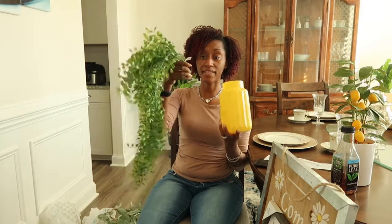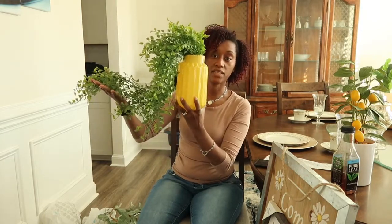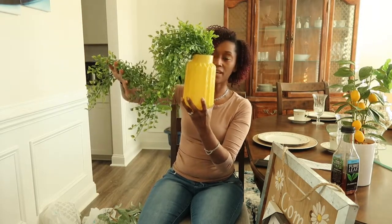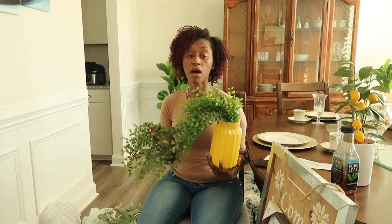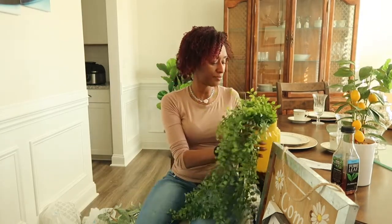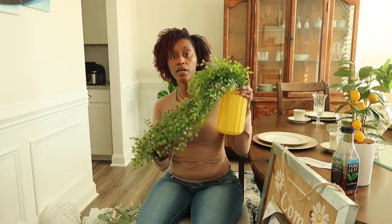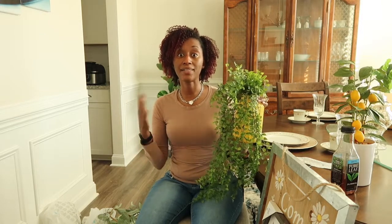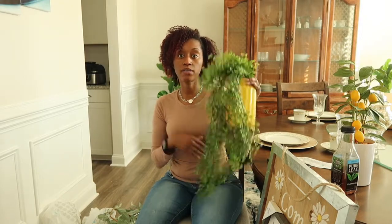I also bought this vase for $16.99 and this greenery for $9.99. I'm going to sit it on top of my kitchen cabinets — it adds color and will open up the kitchen since my cabinets are white. Even though it's spring decor, this is going to carry into summer as well. I don't like to keep buying and switching everything out, so I won't redecorate again until fall.